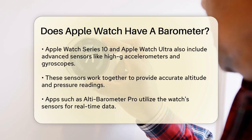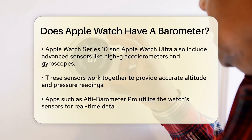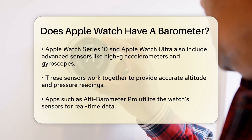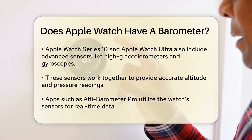The same goes for the Apple Watch Series 10 and the Apple Watch Ultra. These watches have advanced sensors, including high-G accelerometers, high-dynamic range gyroscopes, and, of course, the always-on altimeter. These sensors work together to provide accurate readings of your altitude and barometric pressure.